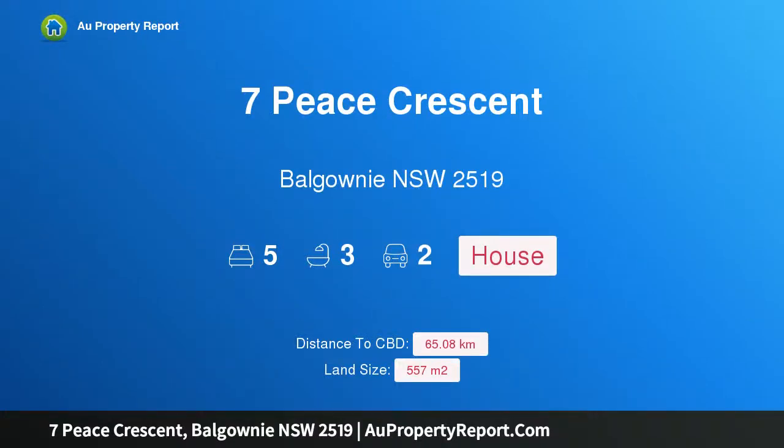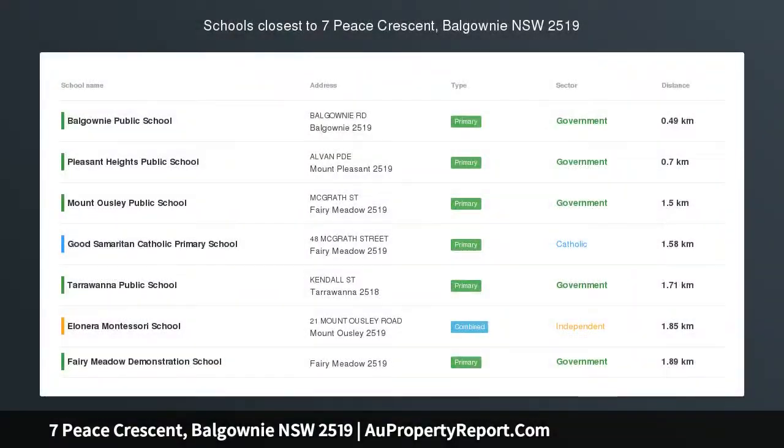Hi, I am glad to introduce Property 7-Piece Crescent, Balgownie NSW 2519 — The Complete Package.